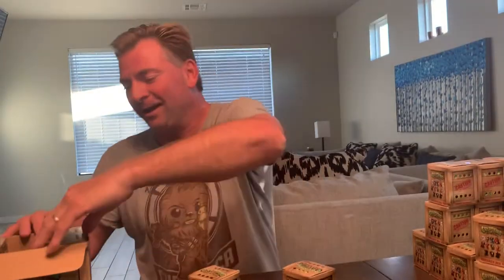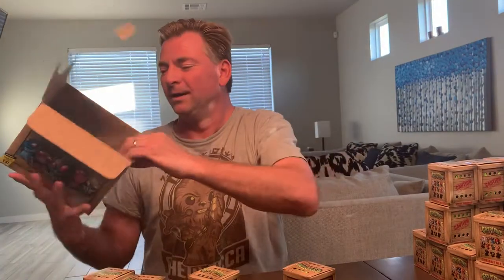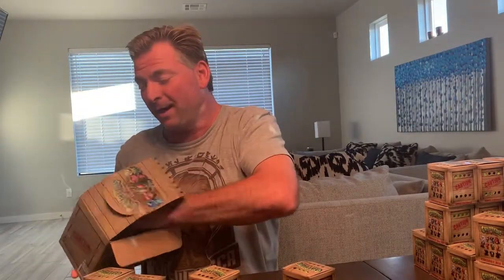So anyway, we'll see what we got here. I have a whole case of them — they come 12 in a case. You don't have to buy a whole case. I'm going to open them and check them out.